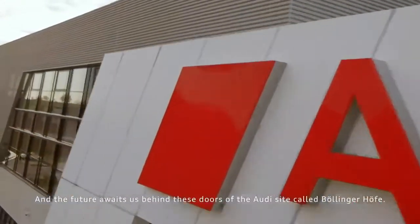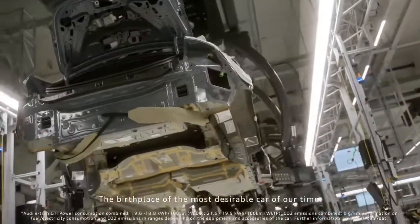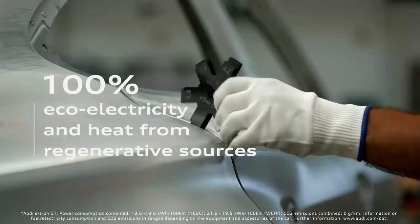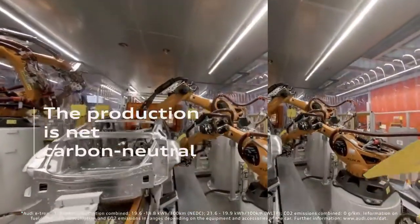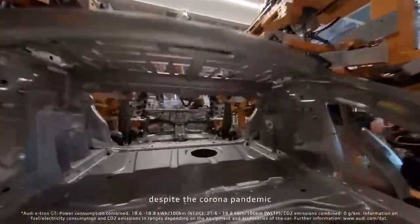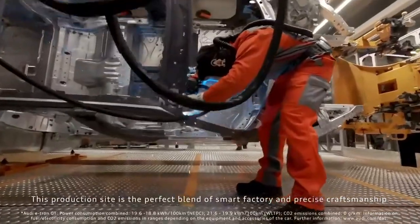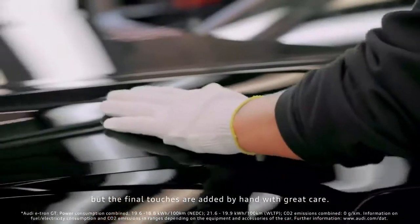The electric-powered Audi e-tron GT. This factory is a demonstration of how high performance and sustainability come together to create the first fully electric Audi to be built in Germany. That serious production could be started on time despite the corona pandemic is the result of pulled competences and outstanding teamwork. This production site is the perfect blend of smart factory and precise craftsmanship. The e-tron GT is produced using high-tech tools, but the final touches are added by hand with great care.